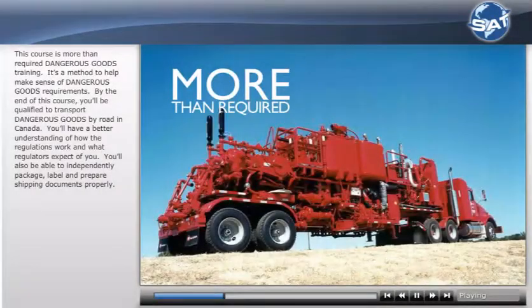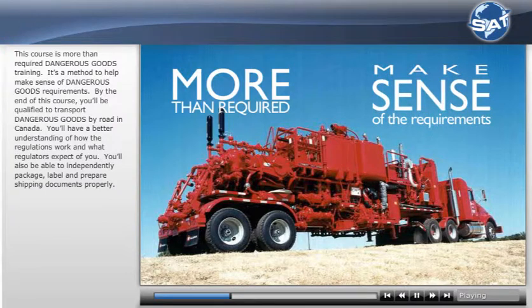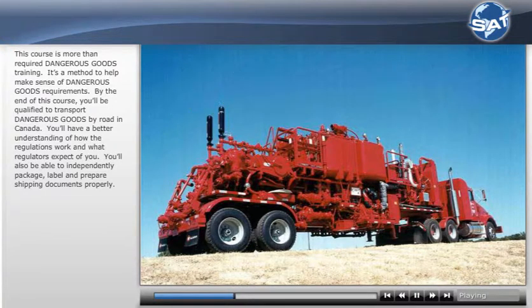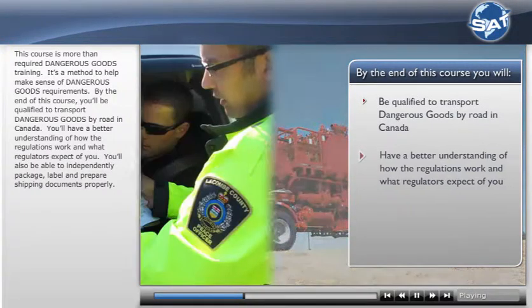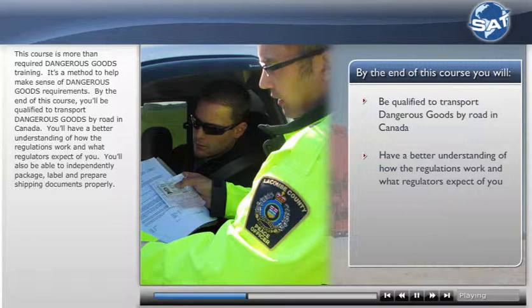This course is more than required dangerous goods training. It's a method to help make sense of dangerous goods requirements. By the end of this course, you'll be qualified to transport dangerous goods by road in Canada. You'll have a better understanding of how the regulations work and what regulators expect of you.